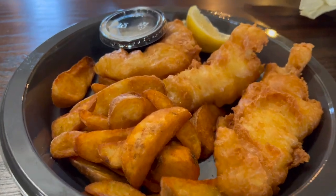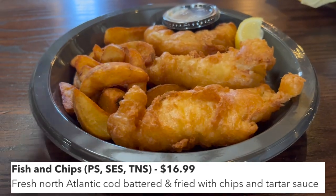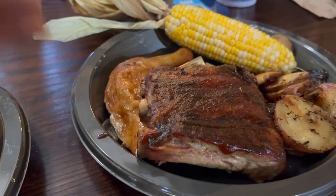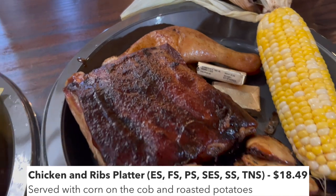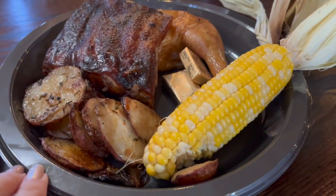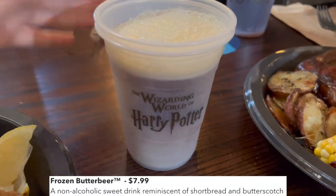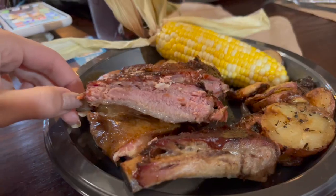Here's what we got: first up, the classic fish and chips with fries — about $17. We also got the chicken and ribs combo platter with chicken, ribs, potatoes, and corn, which looks excellent. We also grabbed a frozen butterbeer — it's great that you can get one here — and some iced tea. Let's dig in!